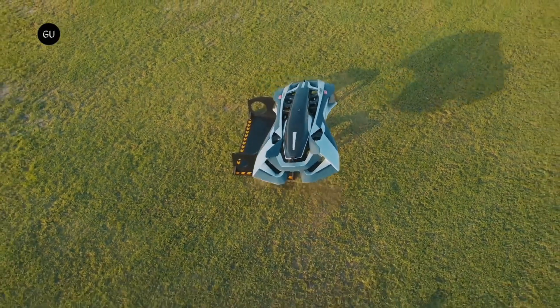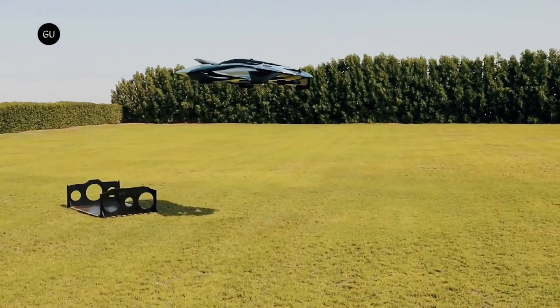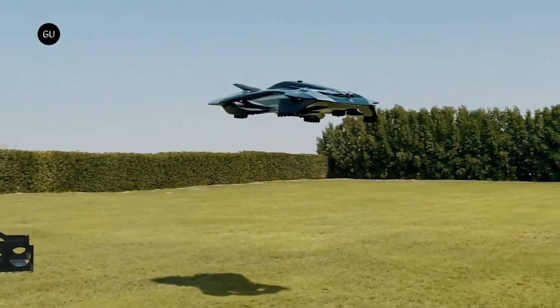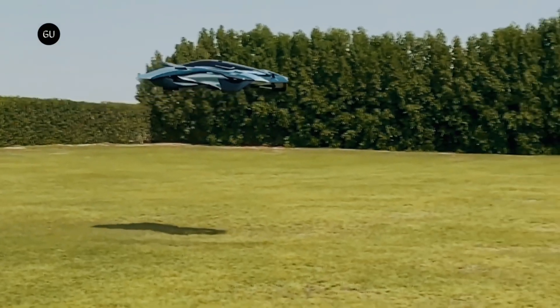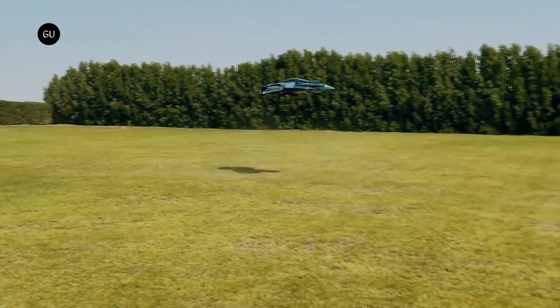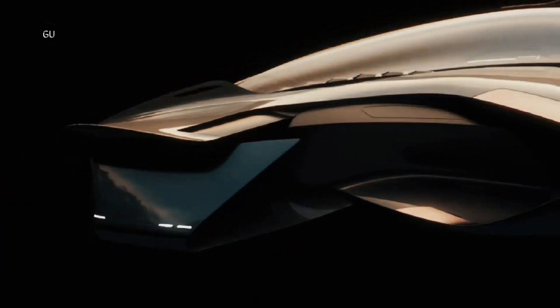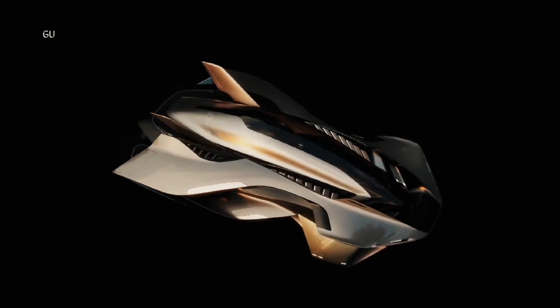The Oryx exemplifies Bellwether's dedication to developing innovative aircraft with a focus on human needs. It can accommodate three people and measures 3,700 by 6,300 by 1,900 millimeters. The price tag will likely start in the seven figures, but as manufacturing becomes more efficient and scales up, the hope is that it will converge with the cost of owning a car.